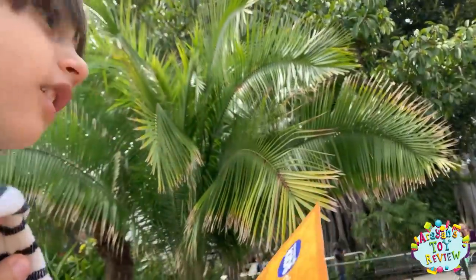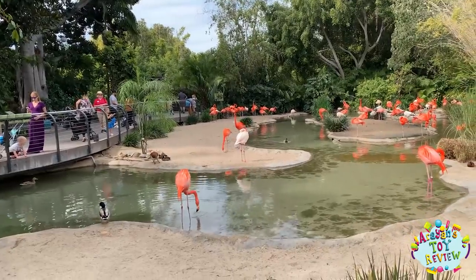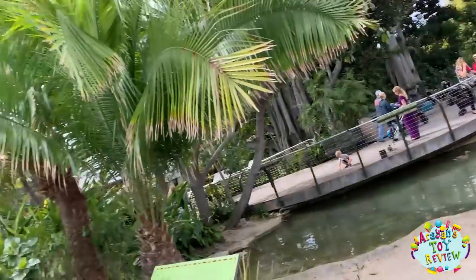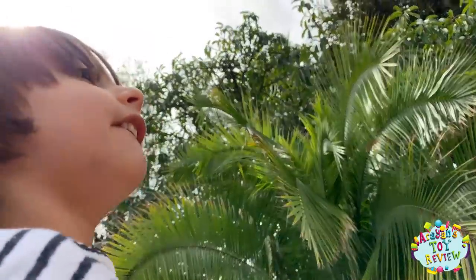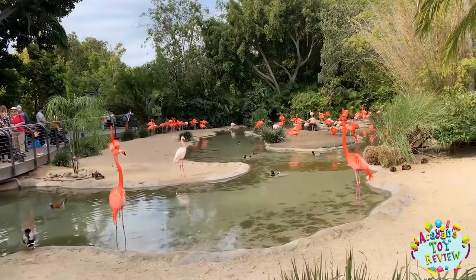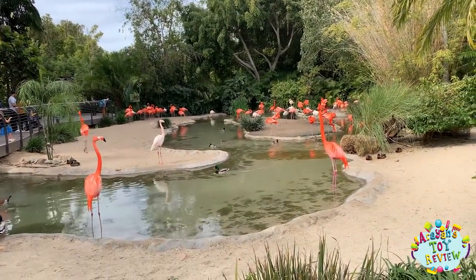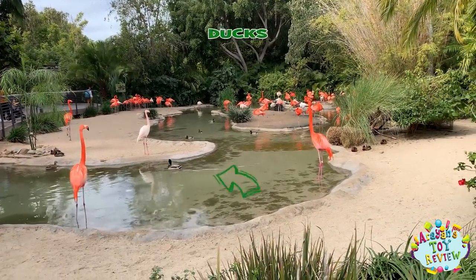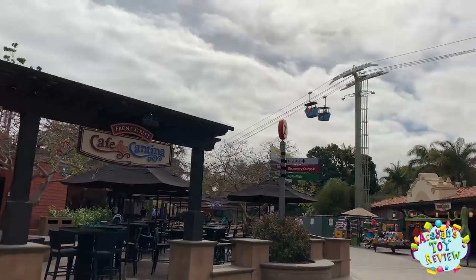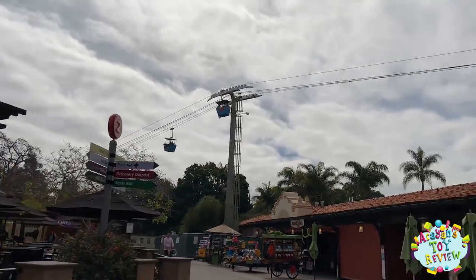Do you know what that is, Ryan? It's a flamingo! Can I say it again? Flamingo! Flamingo! There's duckies there too, you're right! Wow, look at those gondolas!